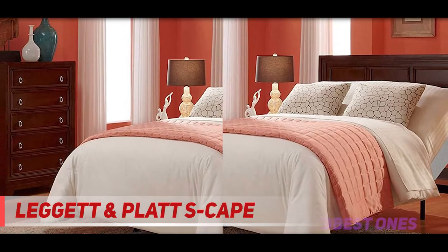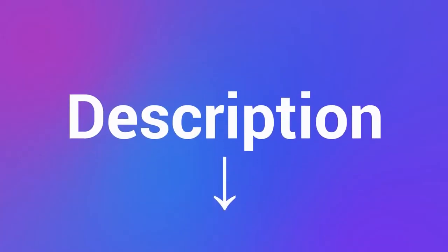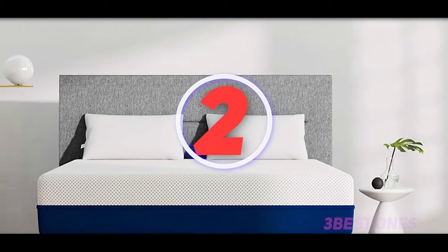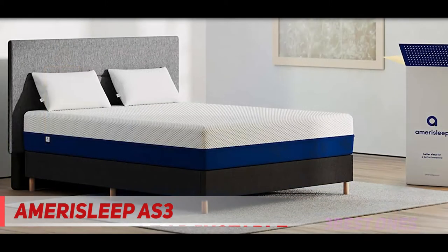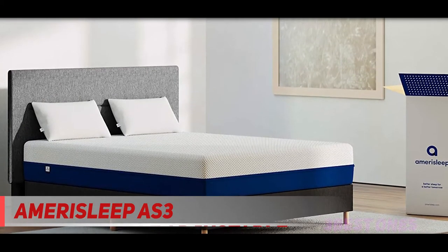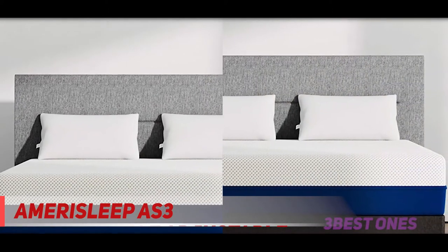It delivers quality components and the features you need — check out the description for more information and the latest price. Coming in at number two: the Amerisleep Adjustable Bed Plus. The whisper-quiet motors, under-bed lighting, and customized comfort that the Amerisleep adjustable bed plus offers are why we've chosen it as our top recommendation for the best adjustable bed of 2021.